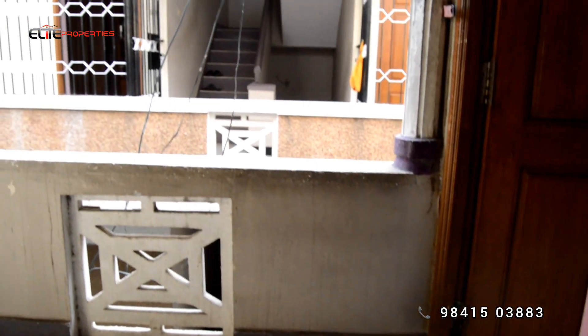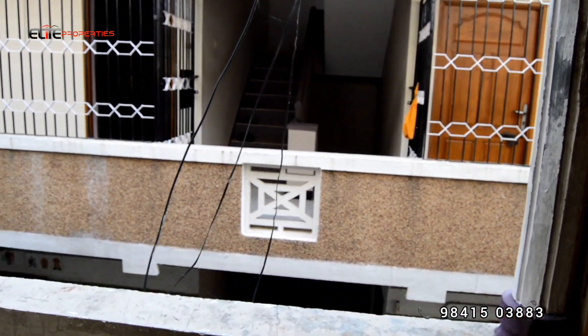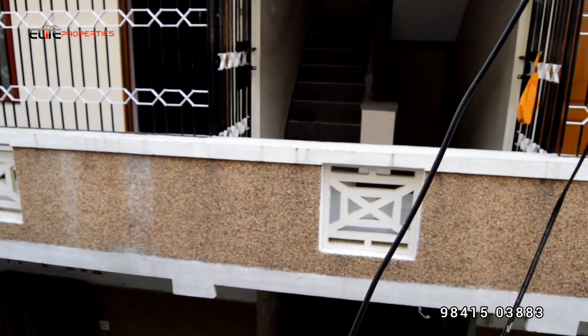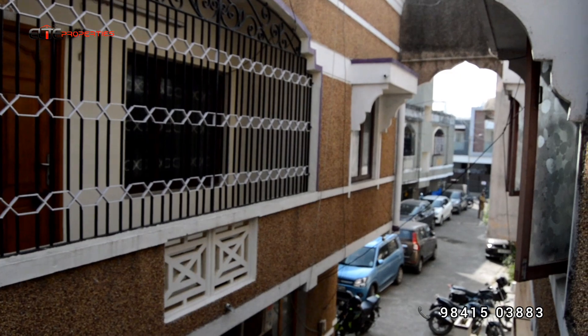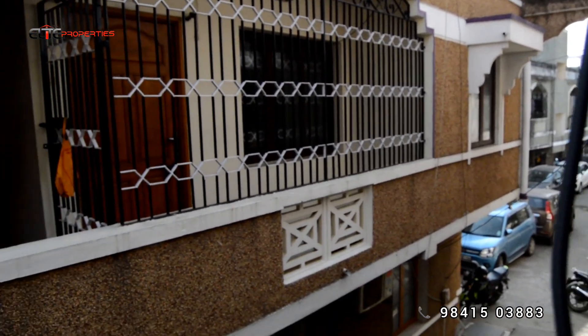Welcome to Elite Properties. This is Prabhu. We are in Coimbatore. Coimbatore is just on the Underfeit road. It is a 2BHK flat. So that's why we are here, we are in Coimbatore.